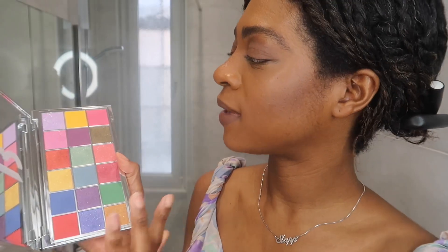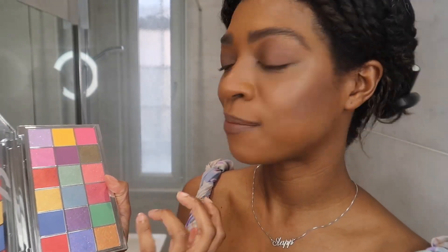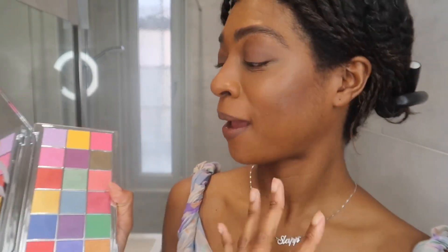On the front it's got a picture of Isamaya French, who is the makeup artist in charge of this Byredo makeup line. It's got a really nice mixture of shimmers, glitters, and mattes. You've got really pale pastel lilacs, yellows, pinks, blues, and then a really primary red. So it's really different, really bold — I'm hoping this is going to be good.